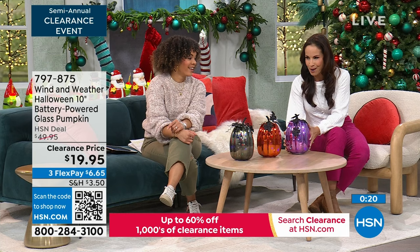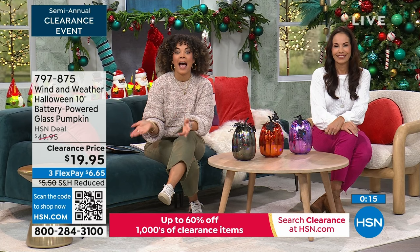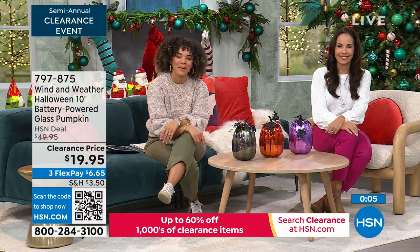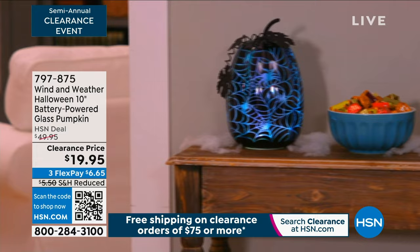Even Yvonne, who got it at twice the price, absolutely loves them. Cats is the most popular — that's your orange. Black is cobwebs. Skulls is in the purple. 797-875 is the item number. Thank you so much, Yvette. Bougie on a budget — I love that. I always like to say ballin' on a budget, but I'll take bougie on a budget too.